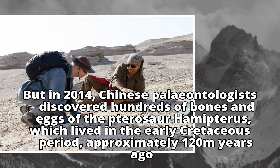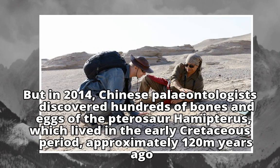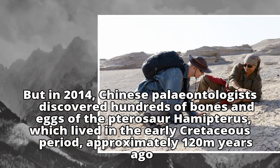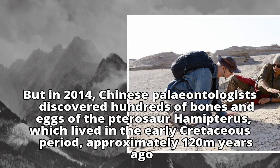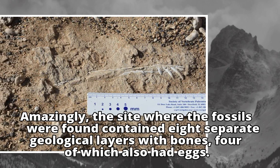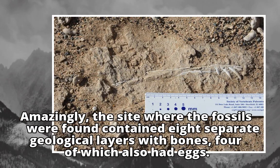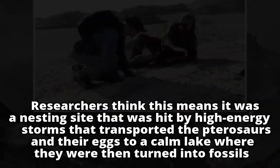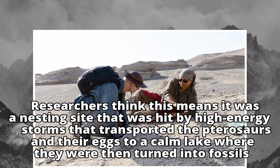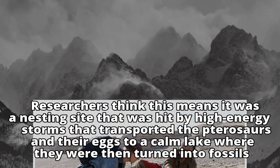But in 2014, Chinese paleontologists discovered hundreds of bones and eggs of the pterosaur Hamipterus, which lived in the early Cretaceous period, approximately 120 million years ago. Amazingly, the site contained eight separate geological layers with bones, four of which also had eggs. Researchers think it was a nesting site hit by high-energy storms that transported the pterosaurs and their eggs to a calm lake where they were fossilized.